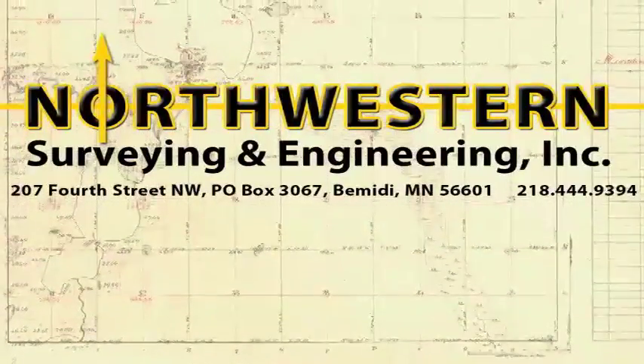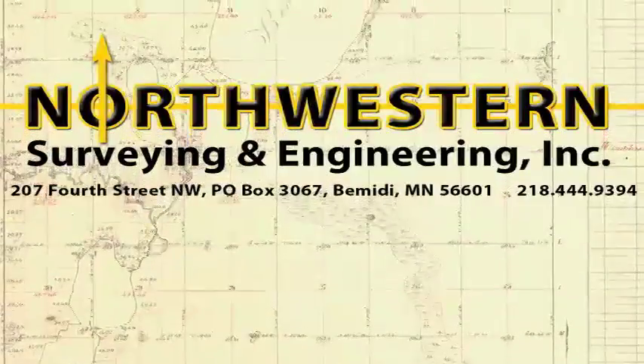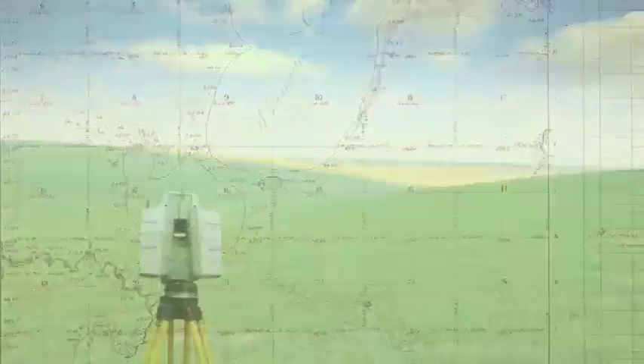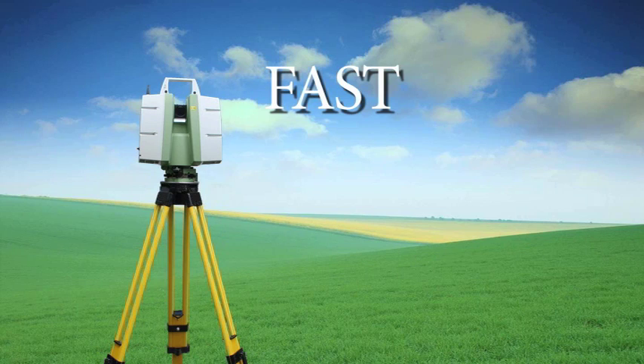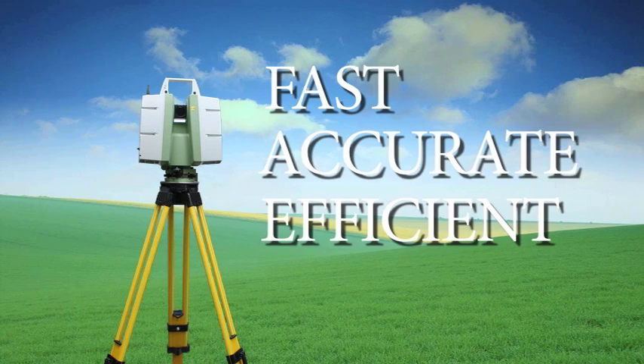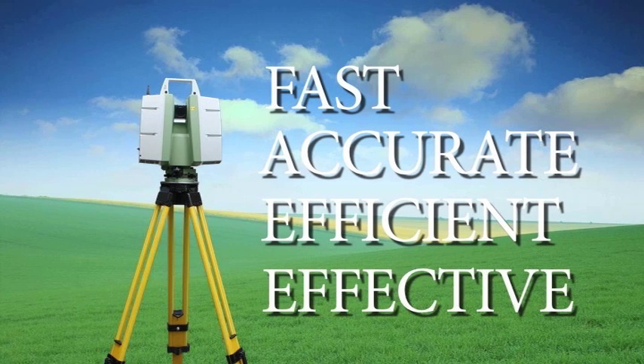Thank you for considering Northwestern for your next surveying, engineering, or modeling job. No matter what your project requires, you should expect fast data collection, accurate results, efficient on-site time, and effective deliverable products. When you work with Northwestern, we guarantee it.